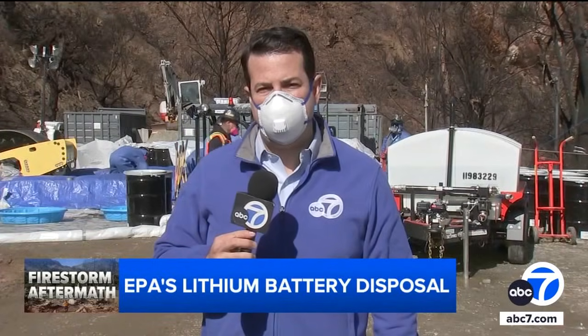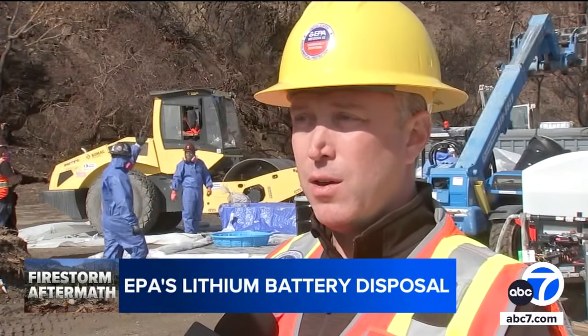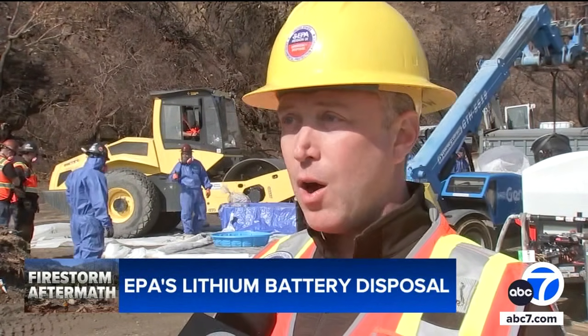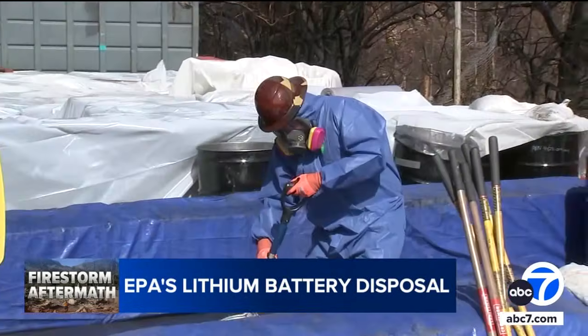Recreating it for the Palisades and Eaton fires is the largest wildfire mobilization the EPA has ever conducted. As they're shipped back out to communities and onto the freeways to final disposal sites, they're safe. And that's really the biggest goal — public safety and environmental safety.